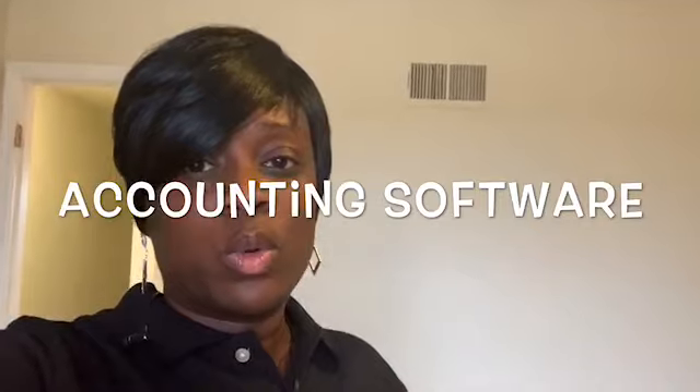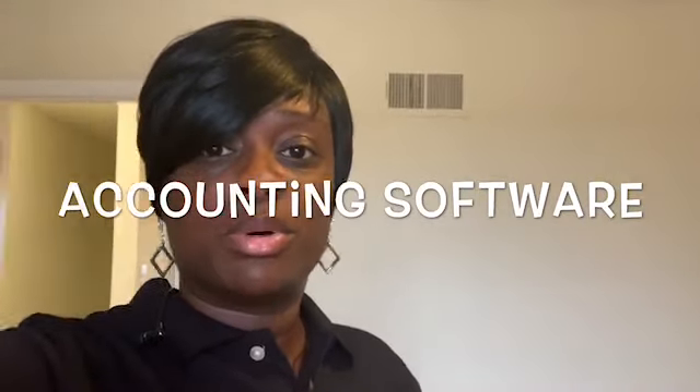After that, I got accounting software — QuickBooks. I decided to go with QuickBooks. Some people go with FreshBooks, whichever one floats your boat. So I got my accounting software.